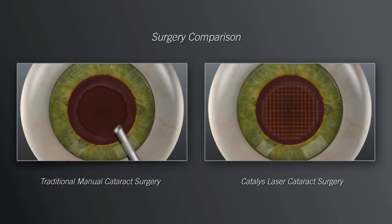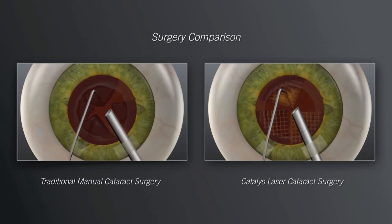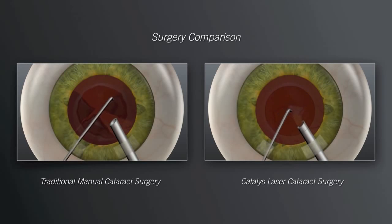In the traditional approach, your surgeon will insert mechanical instruments into the eye and use ultrasound energy to initiate breakup of the hard cataract into pieces small enough to be removed. In laser cataract surgery with Catalyst, the softening of the lens by the laser enables your surgeon to remove the cataract more gently and with significantly less ultrasound energy than is used in traditional manual cataract surgery.